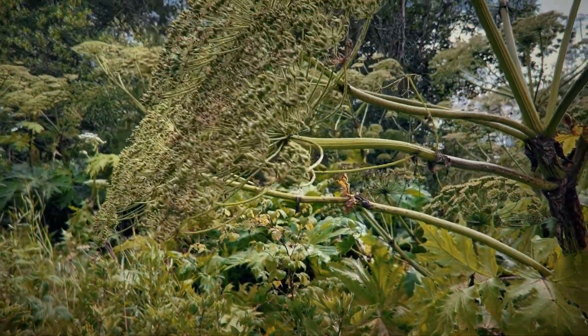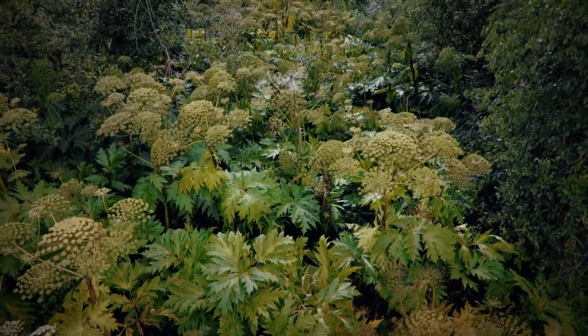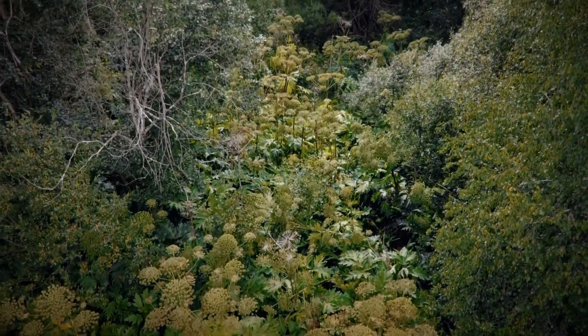Giant hogweed's dense growth can really overshadow native plants and do a lot of damage to local ecosystems. As you can see here, it's totally overrun this piece of land. Its sap can also be toxic to fish and other aquatic life.